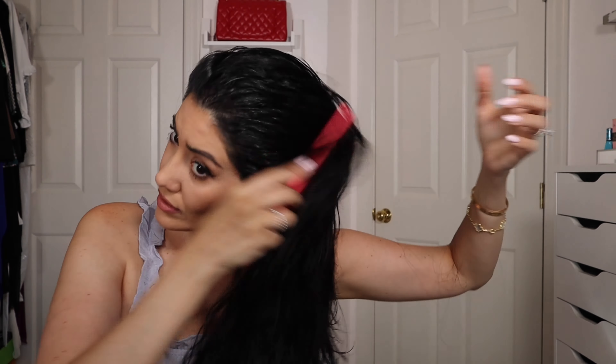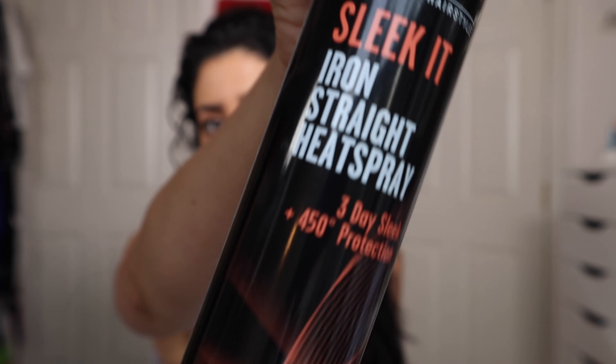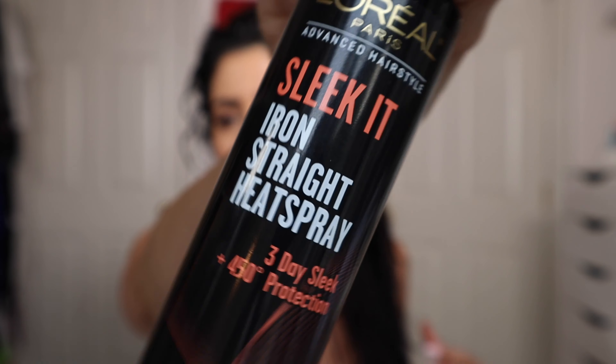As I mentioned in my beauty secrets video, I dry my hair with a cotton t-shirt. If you haven't seen it, please click on the top right corner — there are amazing tips in that video. This took about 20 minutes in the towel. I let it dry a little bit, then I comb it with a wide tooth comb. I then spray heat protectant all over my hair.